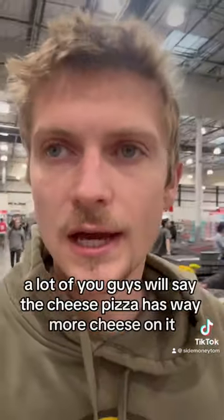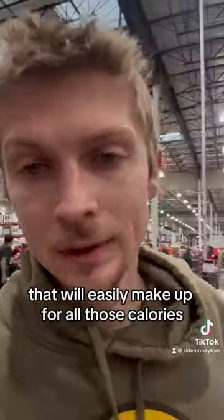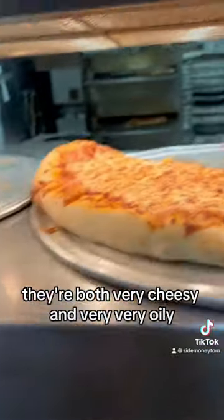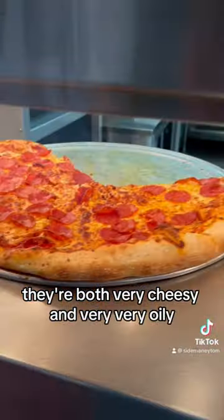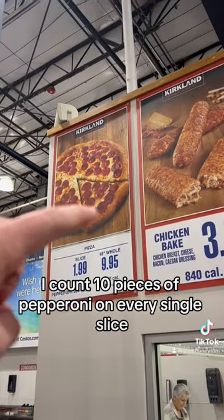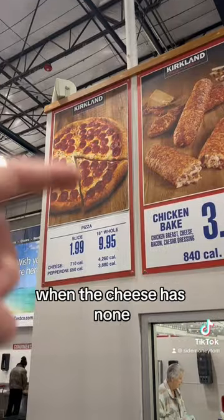A lot of you guys will say the cheese pizza has way more cheese on it that will easily make up for all those calories. Even though from experience, they're both very cheesy and very, very oily. Based off of their photo, I count 10 pieces of pepperoni on every single slice when the cheese has none.